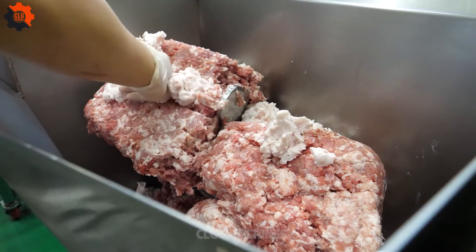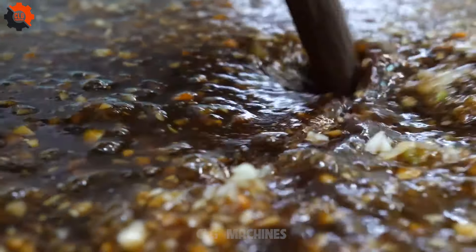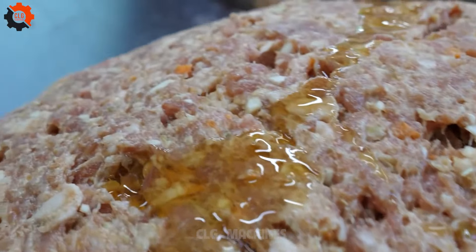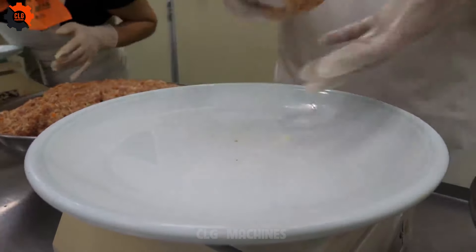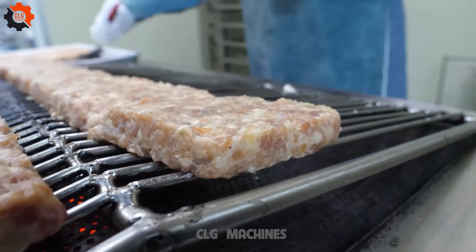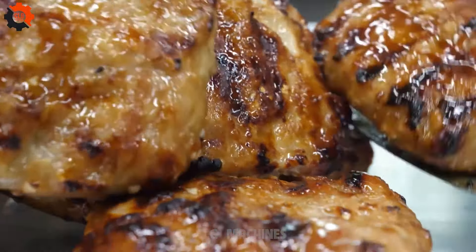What sets these meatballs apart is not just their size, but the meticulous attention to detail in their preparation. Each ingredient is carefully selected to harmonize with the others, creating a symphony of taste and texture with every bite. As you wander through the vibrant street markets of China, you'll encounter vendors skillfully tending to rows of sizzling grills, the enticing aroma of grilled meatballs wafting through the air. But it's the experience of sinking your teeth into one of these giant meatballs that truly leaves a lasting impression — an explosion of savory flavors, coupled with the tender juiciness of the meat.